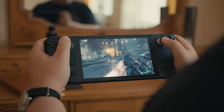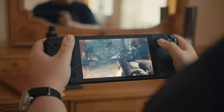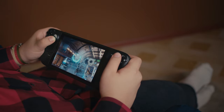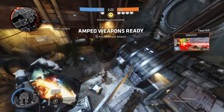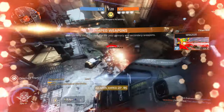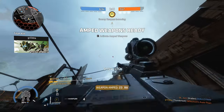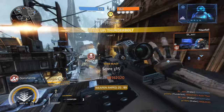Despite some FPS games running buttery smooth at 60 frames per second, it is extremely painful to aim while looking at a tiny 7-inch display. Technically you can do the aiming thanks to aim assist, but it doesn't feel as rewarding as landing a perfect shot with your own mouse.